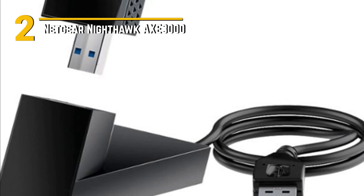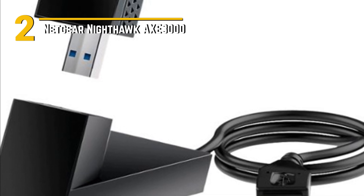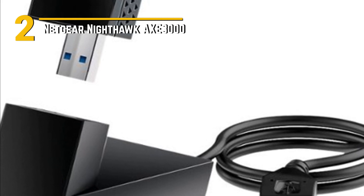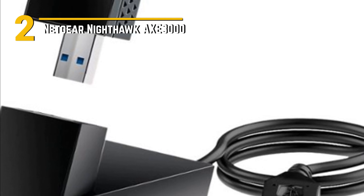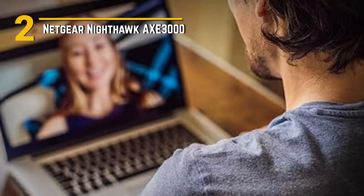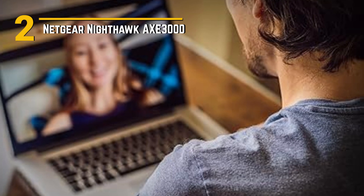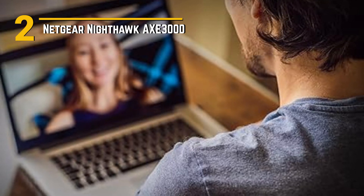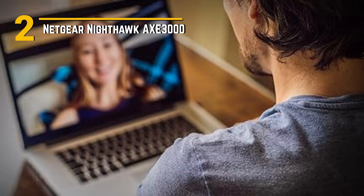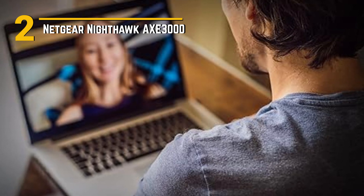The Nighthawk AX 3000 rocks a sleek and angular look, inspired by the stealthy design of a modern fighter jet. It's not just a router, it's a conversation piece. With status LEDs that provide at-a-glance information and well-placed ports for your wired connections, it's a blend of form and function. While the Nighthawk AX 3000 isn't the cheapest router out there, it offers tremendous value for the performance it delivers — a high-quality, future-proof router. In conclusion, the Netgear Nighthawk AX 3000 is a top-tier router for those who demand the best, with incredible Wi-Fi 6 performance, advanced features, striking design, and a reasonable price.